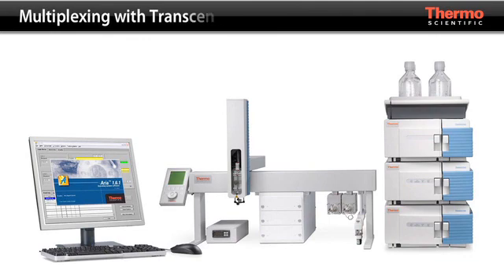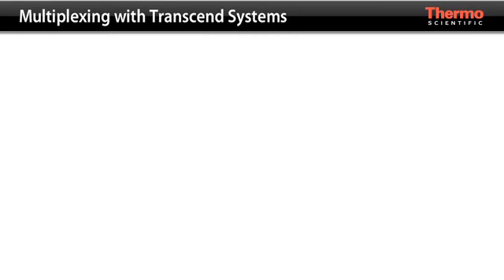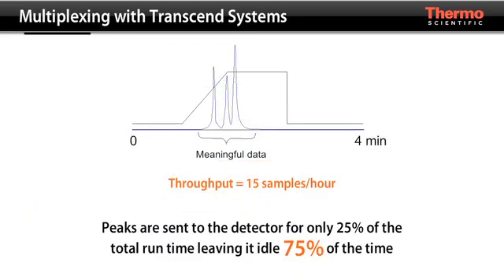With a Multiplex Transcend system, up to four parallel systems are synchronized to a single mass spectrometer. Each system operates independently, permitting multiple methods to run simultaneously. This critical feature helps avoid costly downtime associated with traditional single-channel LC systems whose detectors are idle more than 75% of the time.